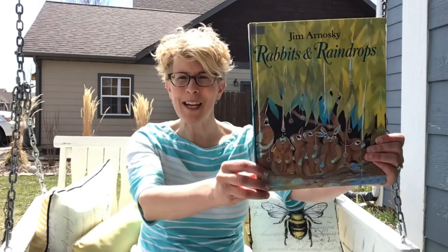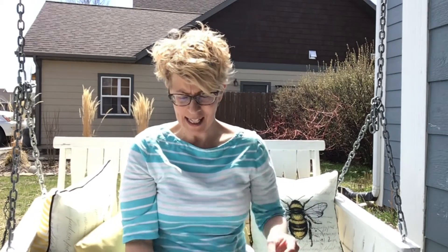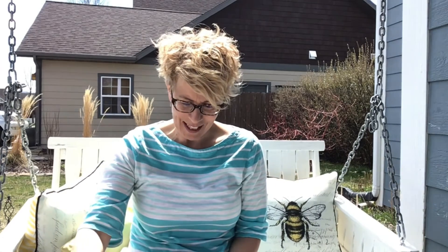My first book is called Rabbits and Raindrops, written and illustrated by Jim Arnosky. This is such a sweet little story. Thank you Puffin Books for allowing me to read it to my friends. I don't know about you, but there are a lot of rabbits in my neighborhood. I go out and see rabbits all over the place and I wonder what they do when the weather is rainy or snowy or cold. This book tells us a little bit about that.